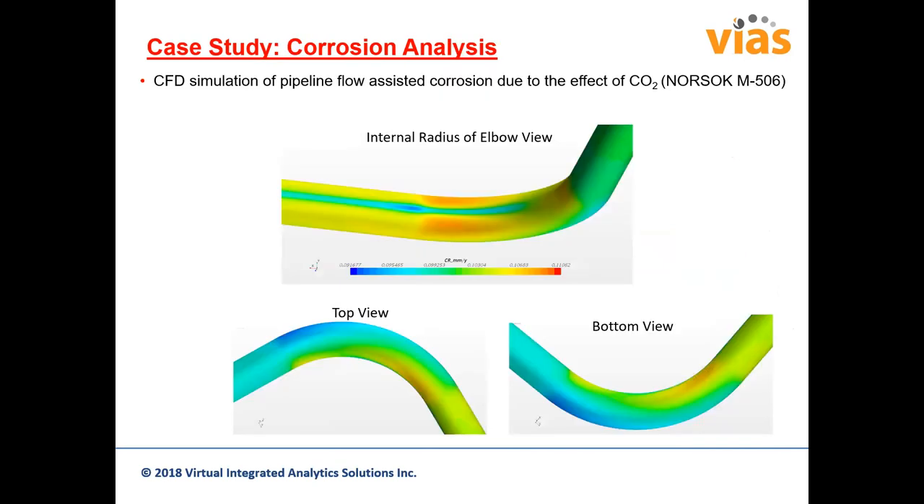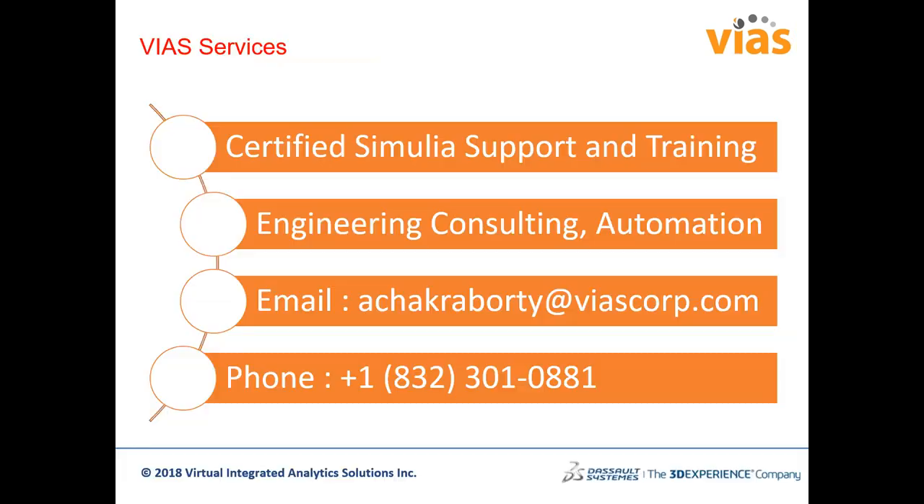A CFD simulation for pipeline flow-assisted corrosion due to carbon dioxide was evaluated, with validation being key for these problems. While exact numbers may not match actual scenarios precisely, the simulation gives a very good idea of how changing parameters affects the problem of interest, providing valuable insight.